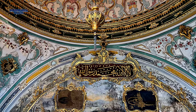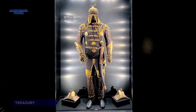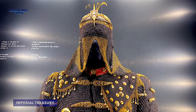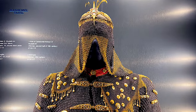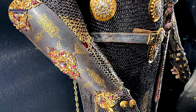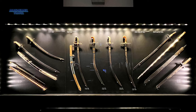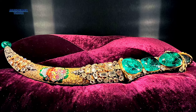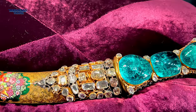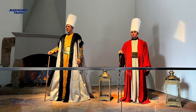The second courtyard, also called Divan Square, was the administrative center of the palace. The treasury was used to finance the administration of the state, whereas now an impressive collection of Ottoman and European arms and armor is displayed. The famous Topkapi dagger is adorned with many smaller diamonds and features three enormous emeralds on the hilt and a watch set into the pommel. It was created as a gift to the Shah of Persia.